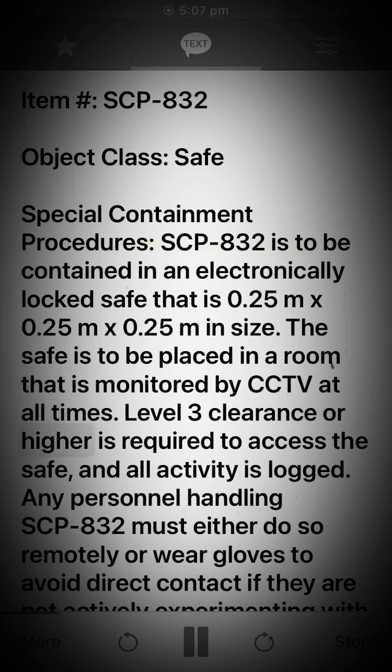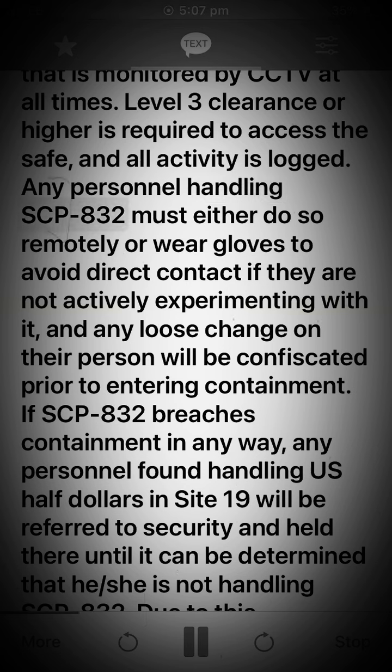Level 3 clearance or higher is required to access the safe, and all activity is logged. Any personnel handling SCP-832 must either do so remotely or wear gloves to avoid direct contact if they are not actively experimenting with it. Any loose change on their person will be confiscated prior to entering containment.